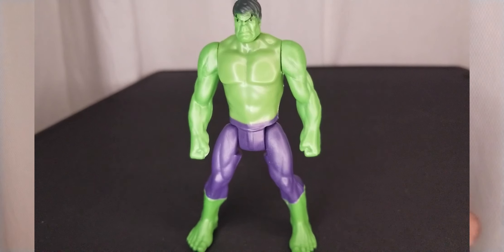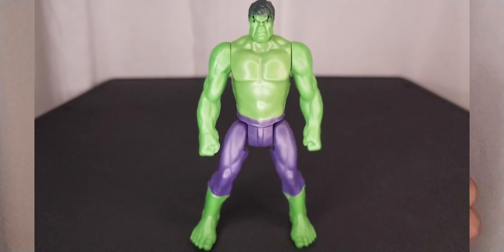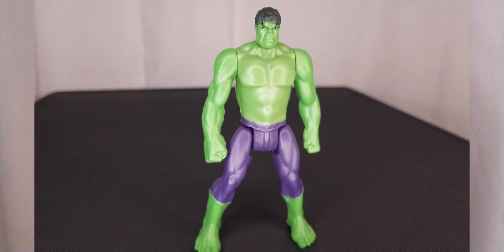Hey there YouTubers, collectors, and fans of the 99 store. This is Salvador, Los Angeles. I wanted to share some things I got from the 99 store, like this Hulk — five points of articulation. Got him at the 99 store for $1.99. Pretty excited about that; I'm a big Hulk fan.